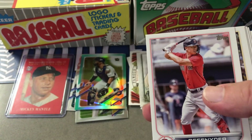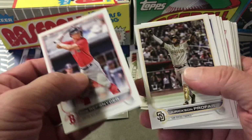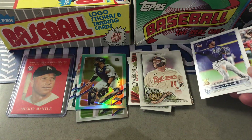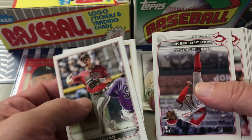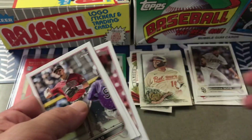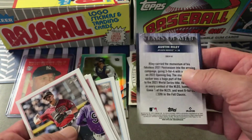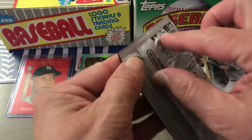This is the 2022 Update pack. In the past we'd be really excited to get this, but we all know what's going on there — is he ever going to come back and play? I don't know. Hunter Greene, Kenzie Gore, another rookie, Yordan Alvarez, and Austin Riley. Okay, last pack here — let's see what we can get.